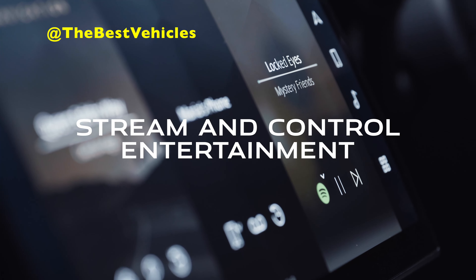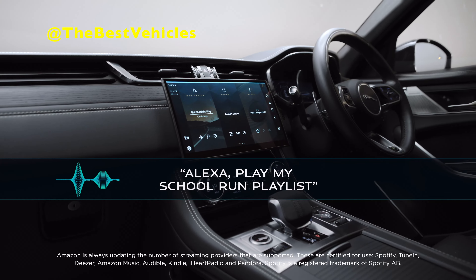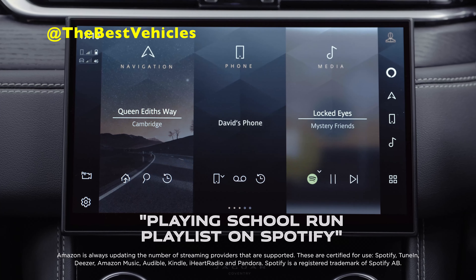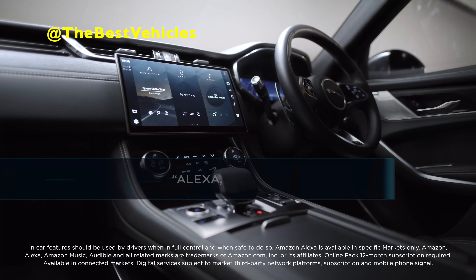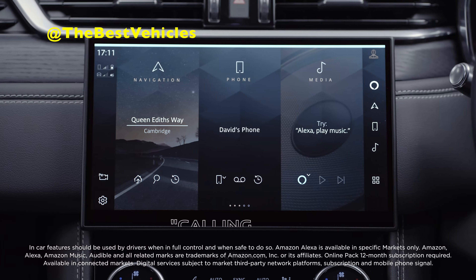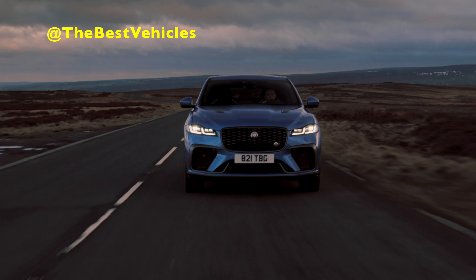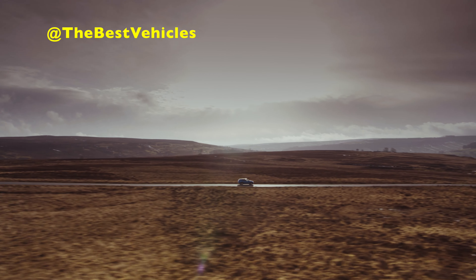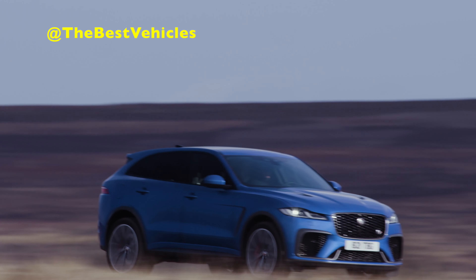The Alexa voice experience is intuitive to use, making it easy for customers to operate while keeping their hands on the wheel and eyes on the road. Alexa even makes it possible to control compatible smart home features such as heating and lighting from the comfort of the F-Pace's luxurious interior. Existing owners of F-Pace models with Pivi Pro are among more than 55,000 Jaguar customers to have been offered Alexa in a software over-the-air update.